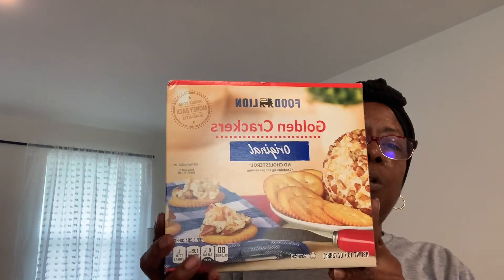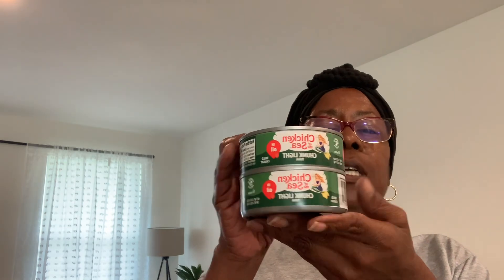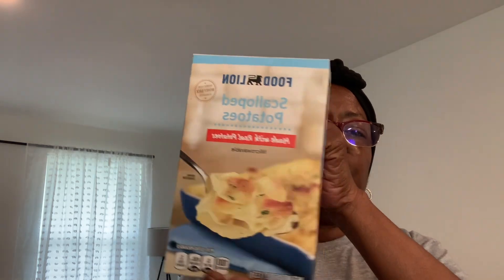I also got some golden crackers from Food Lion, which are similar to Ritz crackers, to go with my peanut butter. I picked up some Chicken of the Sea tuna — the crackers will go great with that too. The tuna and sweet relish are from the Dollar Tree. Can't do tuna without sweet relish! I also got some eggs and scalloped potatoes from Food Lion.